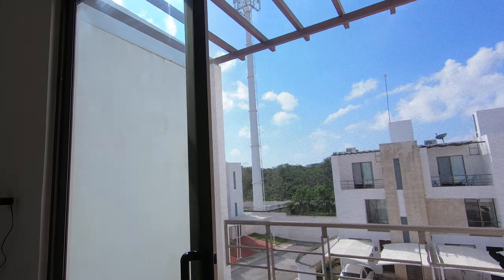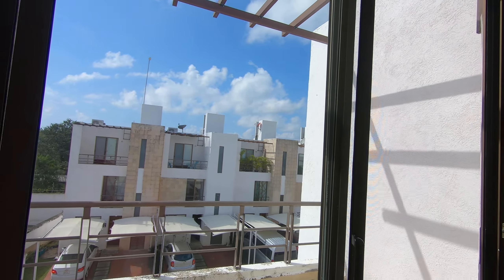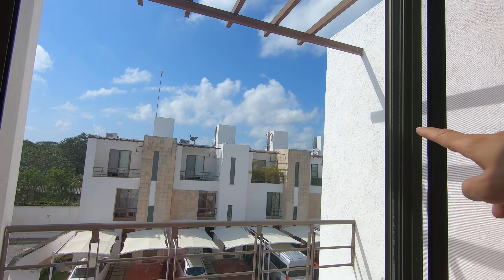Over here we have a nice-sized balcony. It looks like the current tenants are not really using it, but you can see some of the other neighbors either have plants or a sitting area out there.